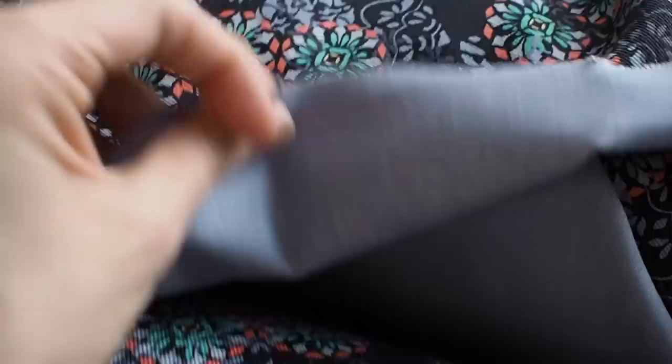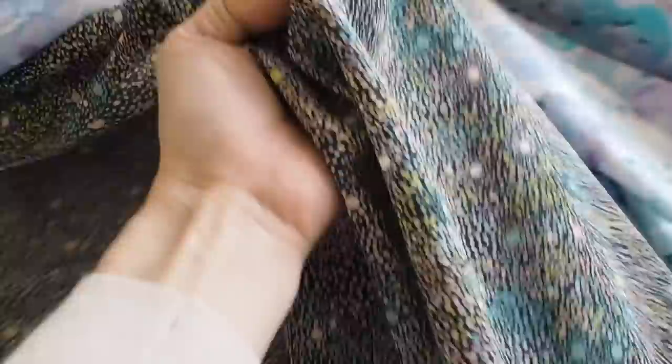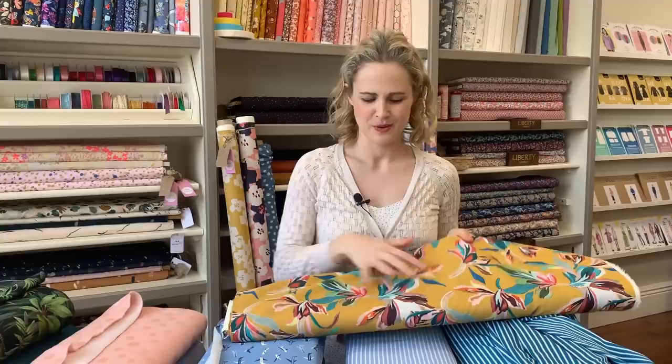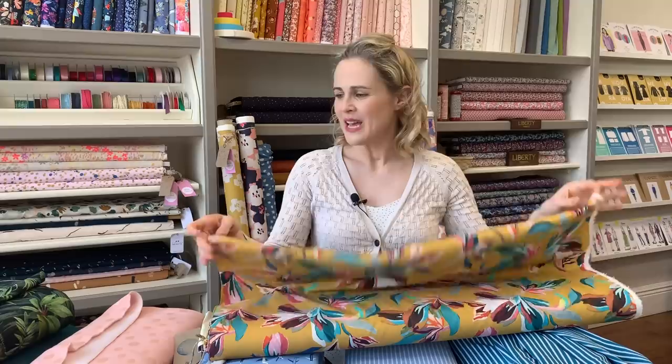We've also had a couple of Liberty silks in, which I think would make a beautiful Ogden cami at this time of year — you don't need much fabric for an Ogden so they're perfect. Then moving to the woven theme, we've got a really beautiful new Lady McElroy lawn. I love the colors — it's got a mustardy background with really multi-colored flowers. It'd make a gorgeous summer dress, nice for a wedding or garden party, or even a little blouse or top.